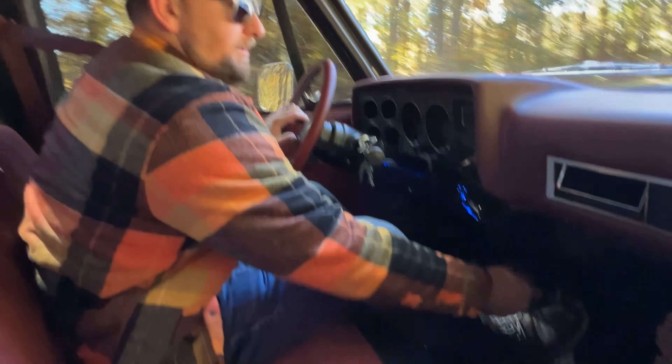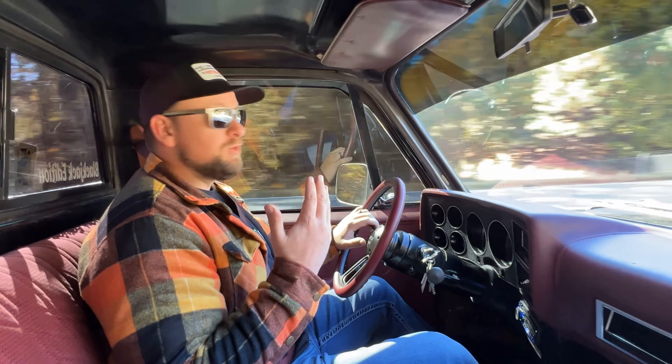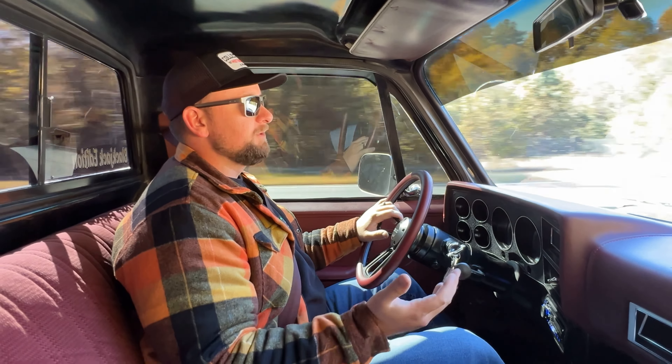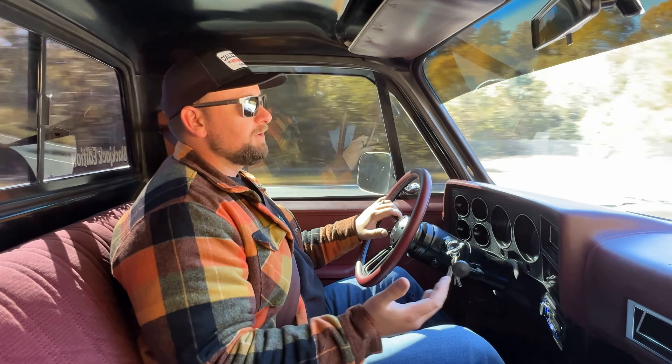You also have a switch that turns on some interior lights, so at nighttime when you're cruising you can turn that on for a really cool feel. Overall a great driving truck — you could daily drive it, take it around town, or take it to cruise-ins and car shows. The transmission shifts great. Just an awesome truck all around. Let's go ahead and head back to the shop and put this one on the lift.